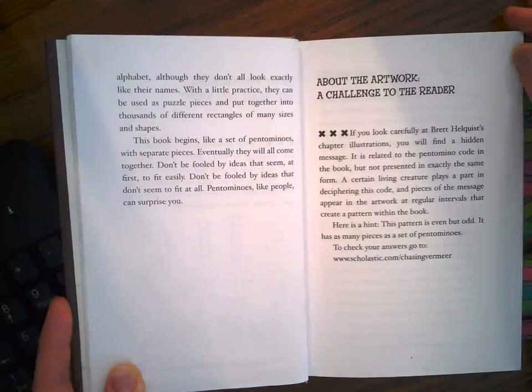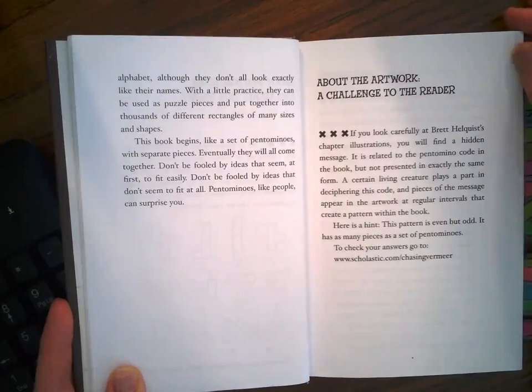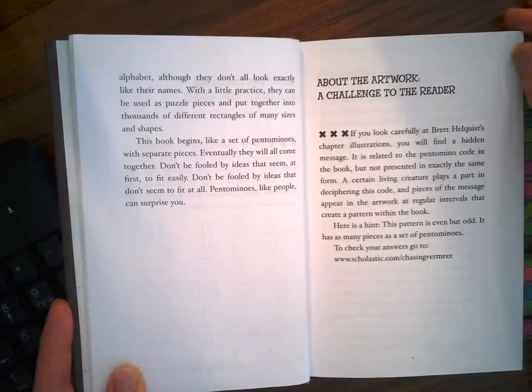This book begins like a set of pentominoes, with separate pieces. Eventually they will all come together. Don't be fooled by ideas that seem at first to fit easily. Don't be fooled by ideas that don't seem to fit at all. Pentominoes, like people, can surprise you.